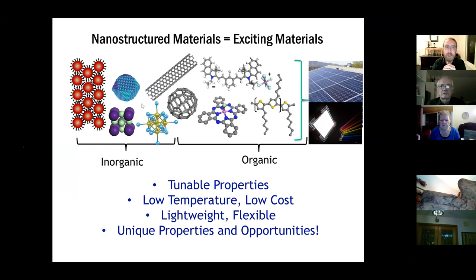On the organic side, we can change properties by changing the chemical structure. We synthesize new molecules and can formulate organic molecules into salts — like sodium chloride but using organic molecules as the cation and anion. These materials are exciting because they enable a lot of tunability, can be processed at low temperatures and on flexible substrates, so we can make new form factors for devices and get unique properties that haven't been fully exploited yet.